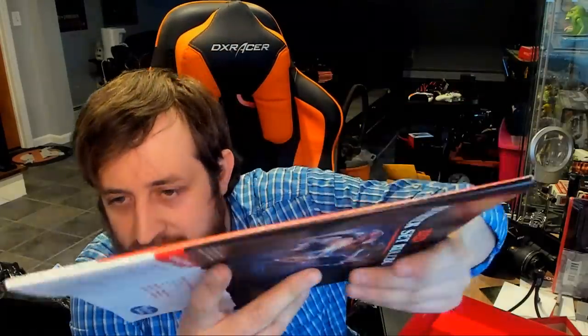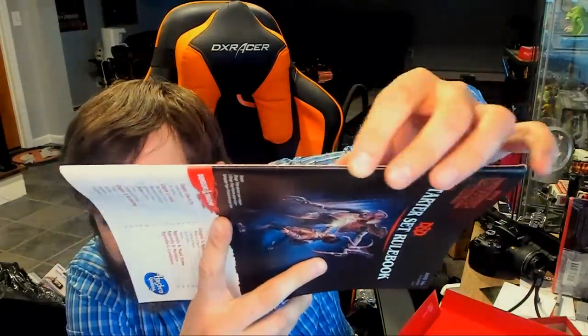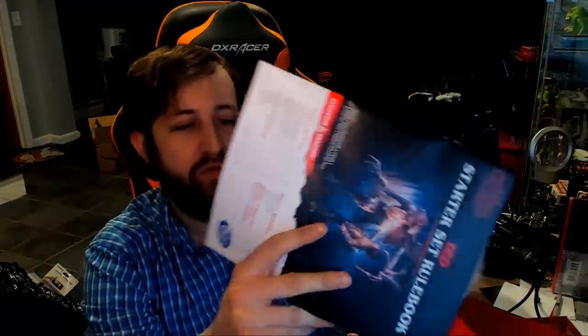Then we have the starter set rulebook, which is interesting because the binding isn't stapled — it's actually sewn, like an actual binding. Right off the bat we've got sections on how to play, combat, adventures, spellcasting, magic items, monsters, and conditions. I believe this is just the most recent printed version of the online starter rules that anybody can get access to for free, now in printed form with Stranger Things art throughout.